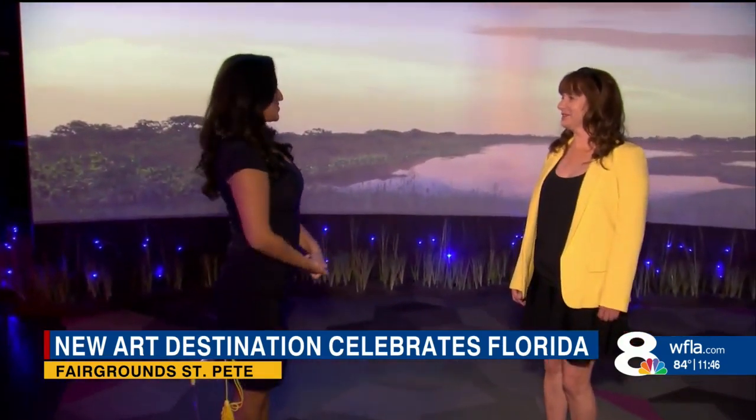Here to talk to us a little bit more about it is Liz Dimmitt. Thank you so much for being here. Amazing art made by several Tampa Bay artists — what kind of impact has this been having on them?